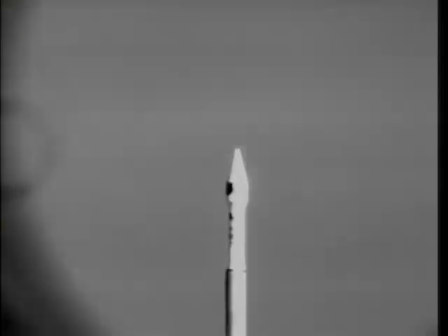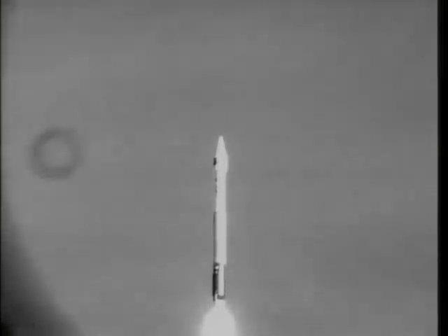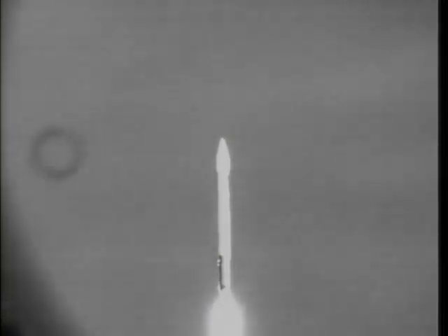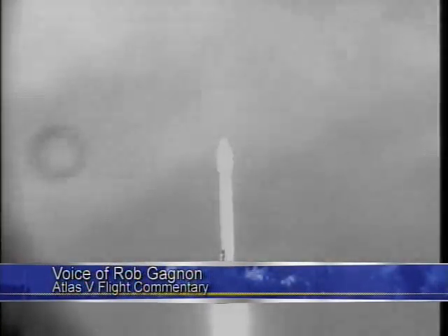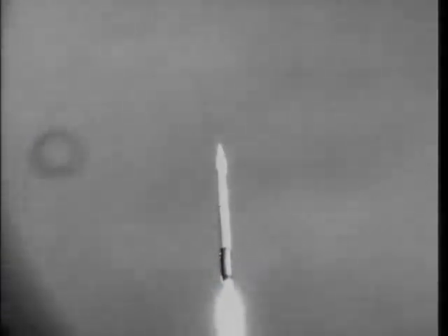It's 100% steady state operating level on the engine. Everything is operating normally. Continuing an open loop PU control as expected. We are now at 2.3 miles in altitude, 1.4 nautical miles downrange, traveling at almost 1,000 miles per hour.